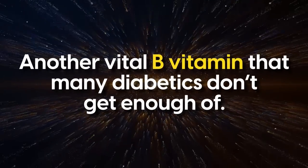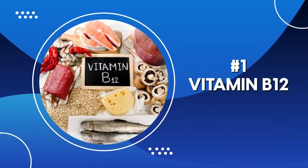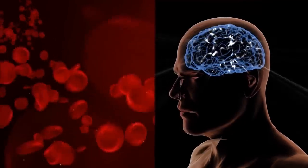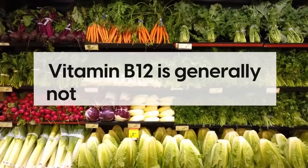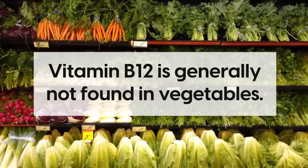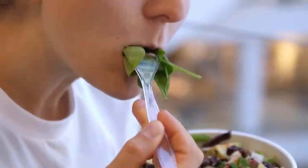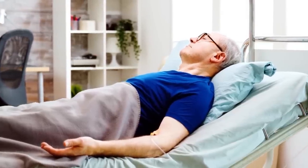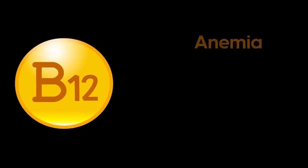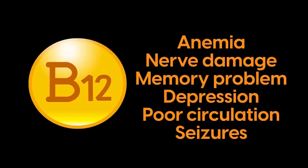And finally, number one: Vitamin B12. Like B6, vitamin B12 helps to produce red blood cells and maintain a healthy nervous system. Vitamin B12 is generally not found in vegetables, so it can be difficult for some people to get enough of it from their diet, especially if you're vegetarian or vegan. People with diabetes are especially at risk of vitamin B12 deficiency because they often have difficulty metabolizing the vitamin properly. A deficiency in vitamin B12 can lead to anemia, nerve damage, memory problems, depression, poor circulation, and seizures.